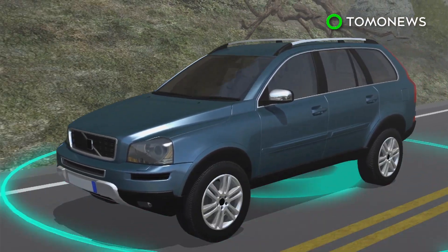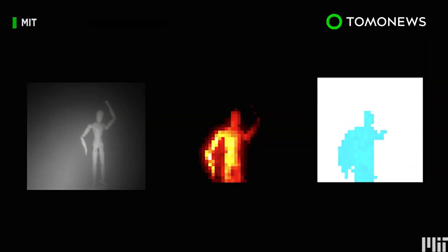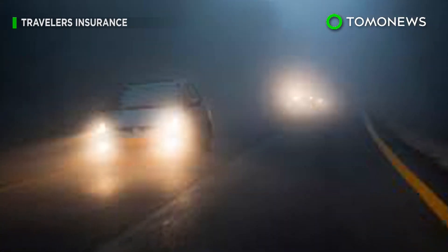The goal is to eventually integrate the system into autonomous vehicles so that even in bad weather, self-driving cars can avoid obstacles. Researchers tested the system in fog much denser than cars would encounter in the real world, and found that the system performed even better than human vision.